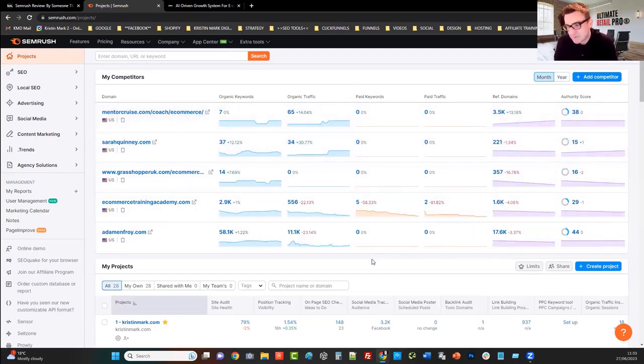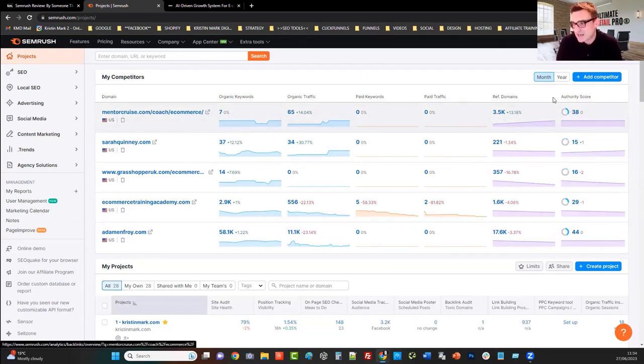You can flip between a month and a year view, see who's doing well, go spy on them and find out what they're doing, replicate it, and ethically steal their traffic. If one of your competitors are spending money on paid keywords, this tool will tell you how well those are performing — traffic volumes and how many domains they've got pointing to their website. Domain authority is a score of 0 to 100. The more brilliant content you produce and attract high quality links, the better — which is the only ethical way Google says you should attract links. Never buy links.